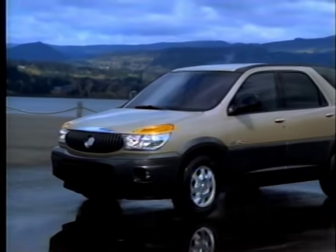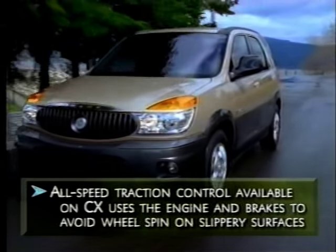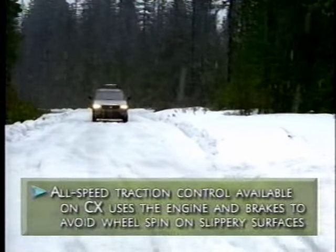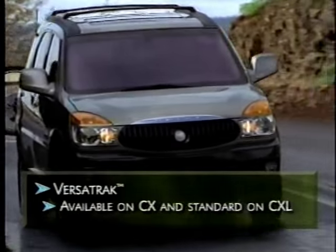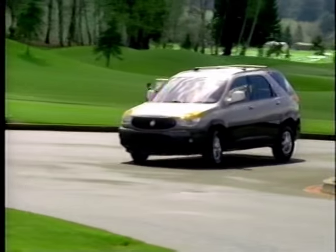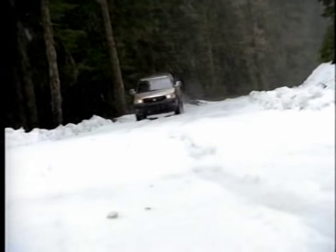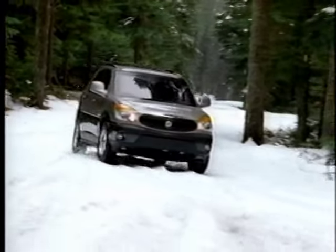But when road conditions and traction are compromised, Rendezvous is ready. An optional all-speed traction control system on CX uses the engine and brake systems to help avoid wheel spin on slippery surfaces like snow, slush, mud, and gravel. A more advanced system, Versatrac, is available on Rendezvous CX and standard on CXL. Versatrac uses front-wheel drive under normal road conditions and then adds rear-wheel drive on demand during travel over slippery road surfaces. The system is so unobtrusive, you may never notice it at work. Versatrac is always ready to make the best use of the traction available.